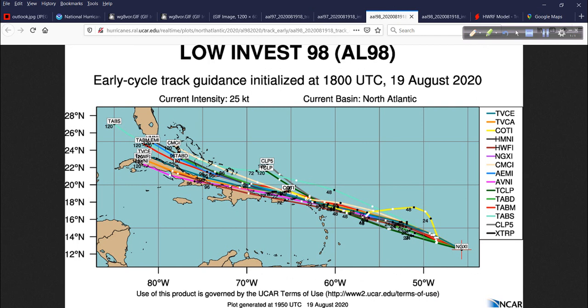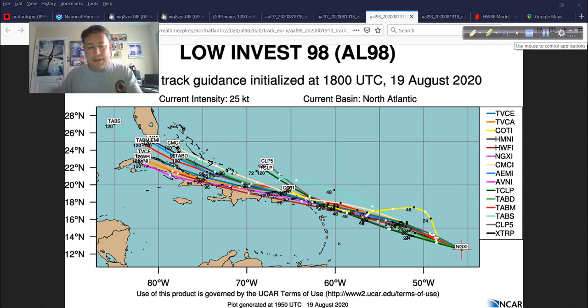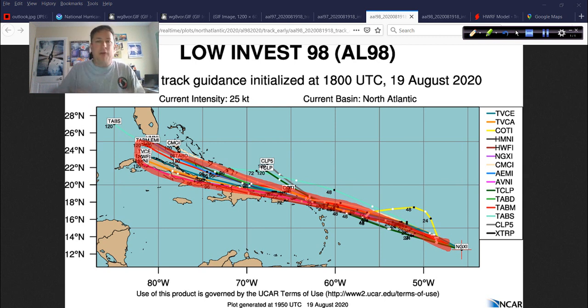Now, what completely blows my mind — look at this totally different ballgame here: tightly clustered guidance. You've got the consensus at the top, the TVCE and A, then the HMON — which replaced the GFDL — the HWRF in dark burgundy, the CMC, and the AEMI which is the ensemble mean for the GFS. They're all just tightly fit — that envelope is incredibly small. You'd think the models have a great handle on this.